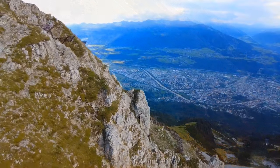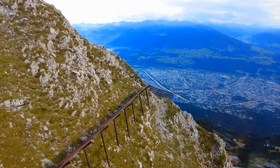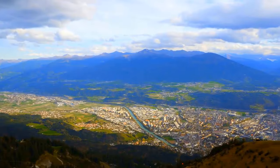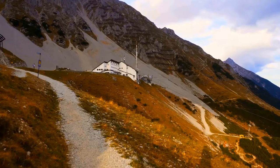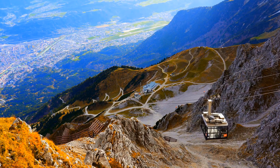Let's talk about the views — the panoramas that unfold before your eyes are absolutely mind-blowing. The Nordkette area is a paradise for adventure enthusiasts. Hiking opportunities abound, allowing you to enjoy the majestic mountain landscapes surrounding Innsbruck.